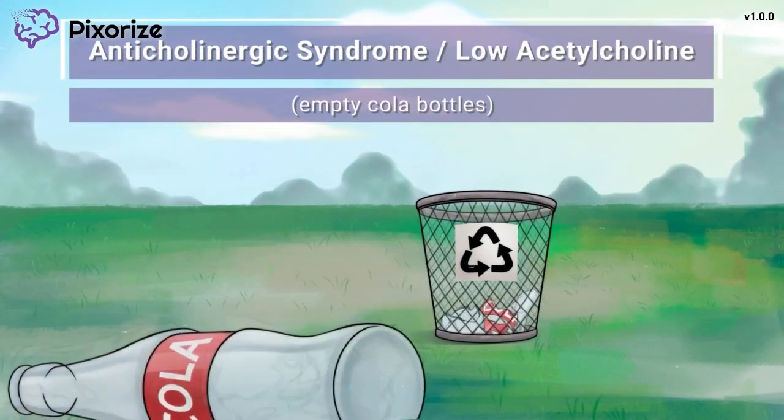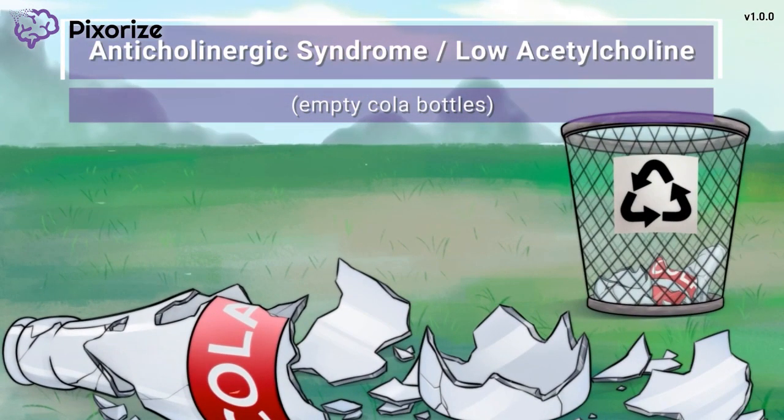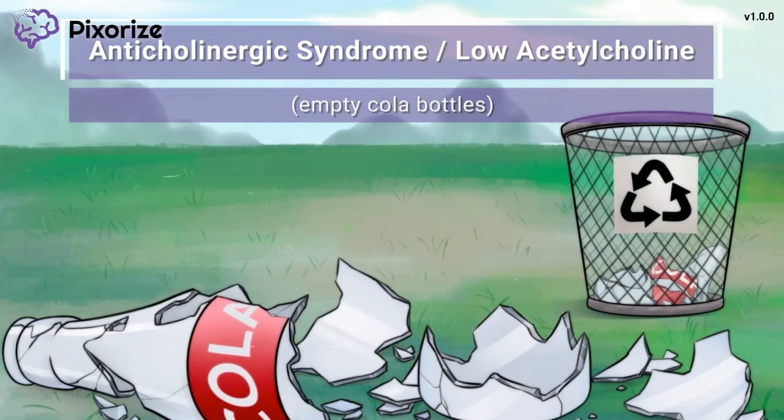We're at the park where litter is a huge problem. Just take a look at the empty, broken cola bottle on the ground. Here at Pixerize, we use cola to symbolize acetylcholine — you can even call it acetylcholine if you want. This bottle is empty, broken, and low on the ground, representing low acetylcholine activity, which is what causes anticholinergic syndrome.